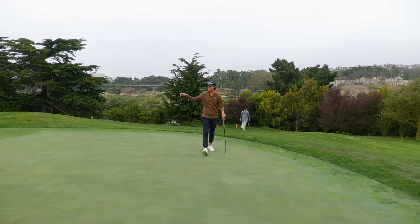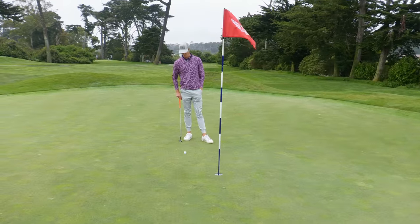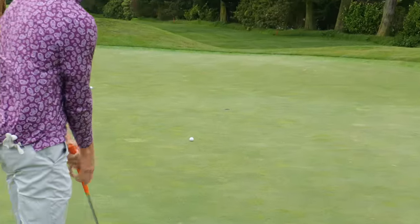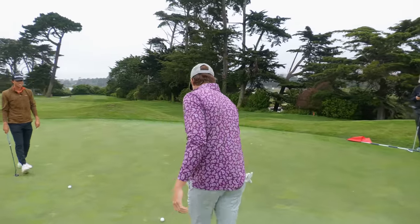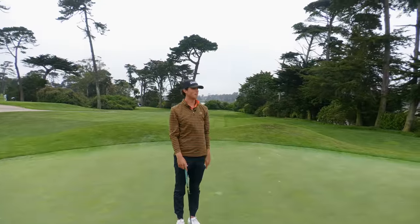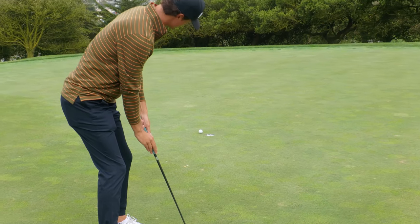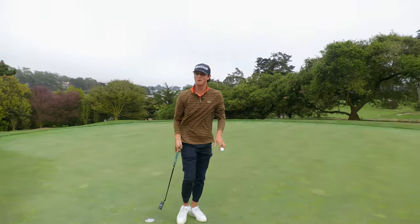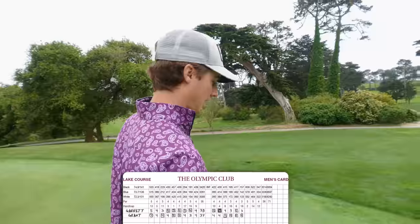These bunkers are so deep you just disappear — you can't even see the guy when he goes in. Joey's gone. I'm down the hill, don't know where this goes. I think it goes straight — grain's telling me right, slope's telling me left. Let's go in there. Good putt G. Got a stroke on Grant. I believe I'm eight over and Grant is six over. We earned it the last couple holes.